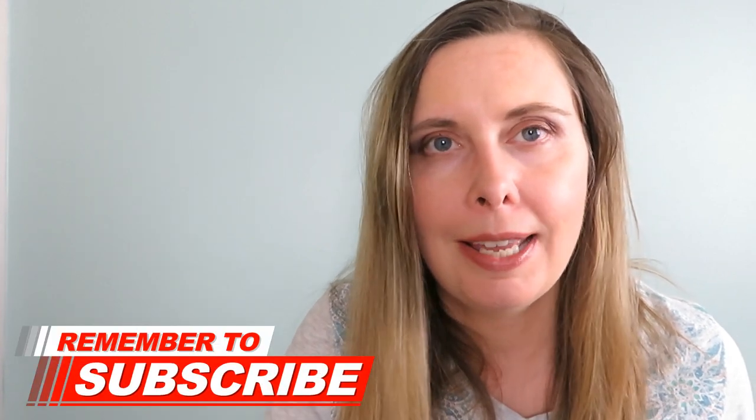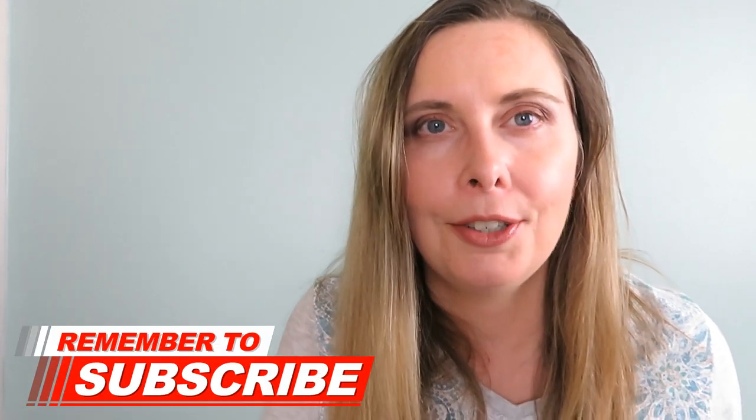If you find value in this video, please like it and share it with a friend. Subscribe to my channel and hit the bell notification to be notified of my newest credit card review videos.